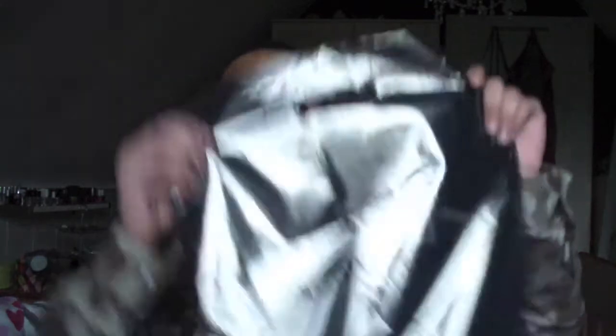We went to MAC — of course, typical beauty gurus. We went to MAC together and it was amazing. I bought two things at MAC and I'm very excited about both of them.